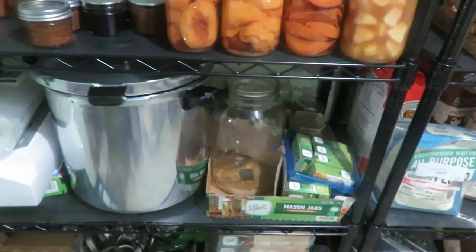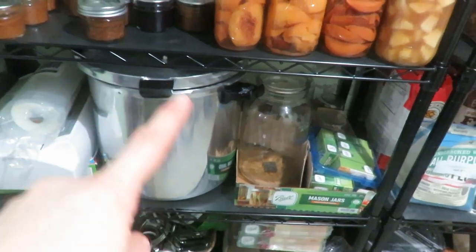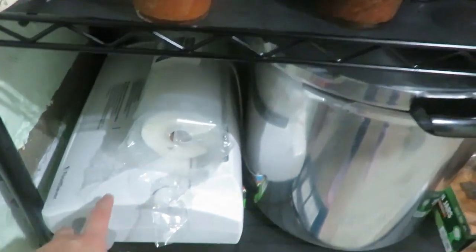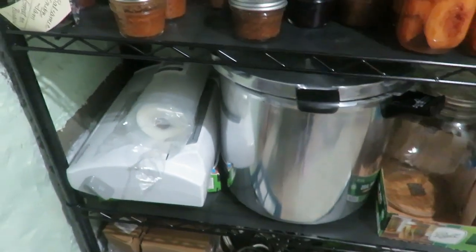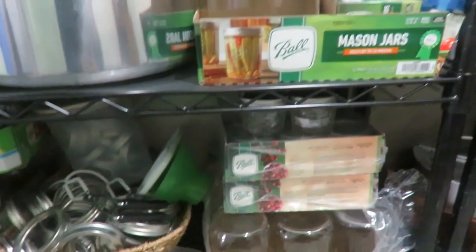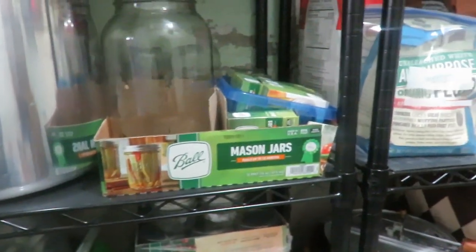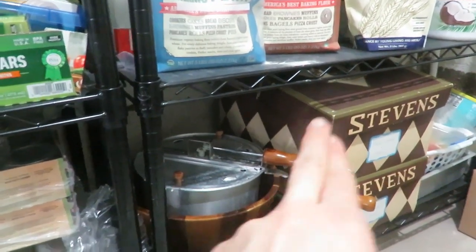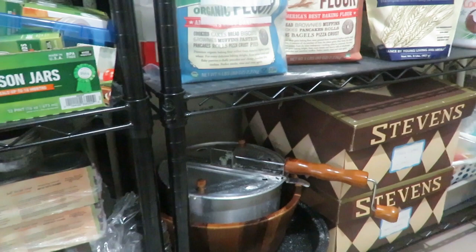That's about it for the food products. All my extra canning supplies here — we processed a deer this year so this vacuum sealer was extremely nice to have. All my extra canning lids and rings, jars, so much extra canning stuff there. There's also a little whirly pop popcorn maker and extra table linens.